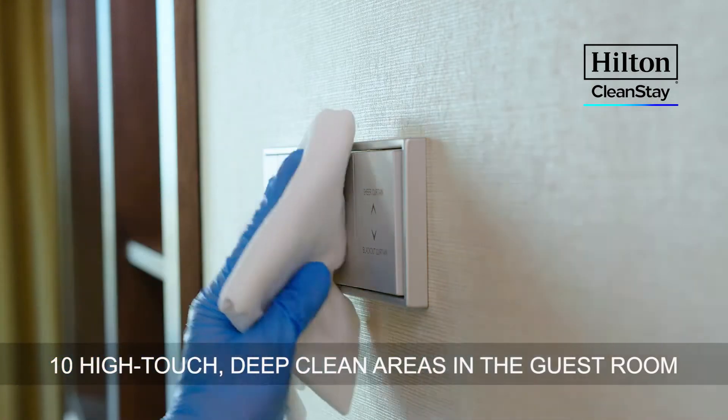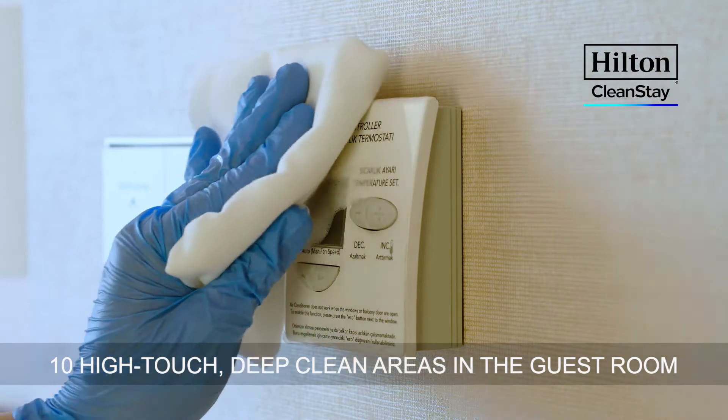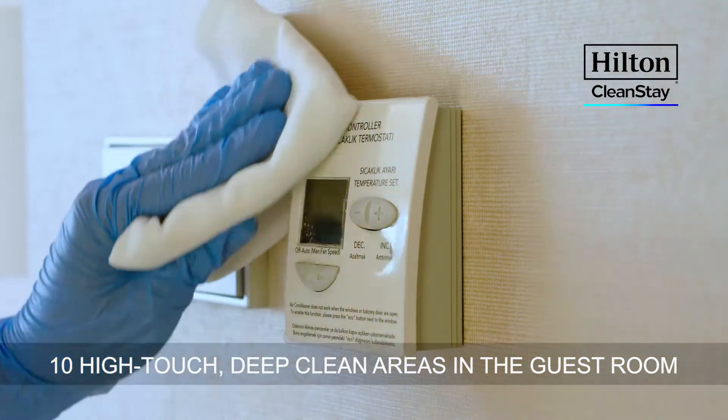Through CleanStay, extra disinfection is applied to the top ten high-touch areas in guest rooms, including light switches and door handles.